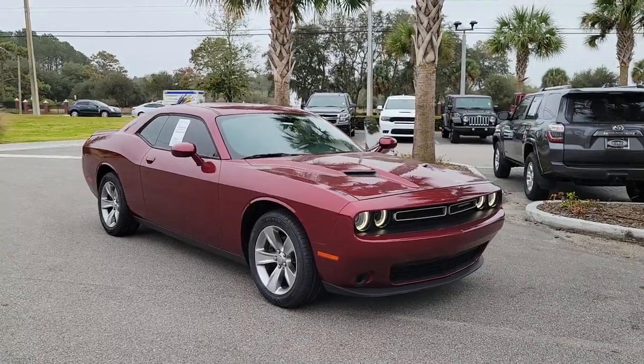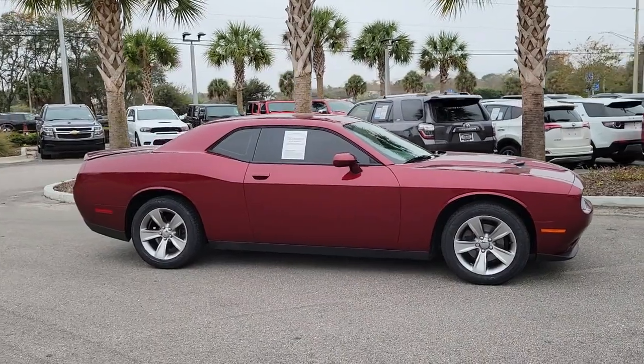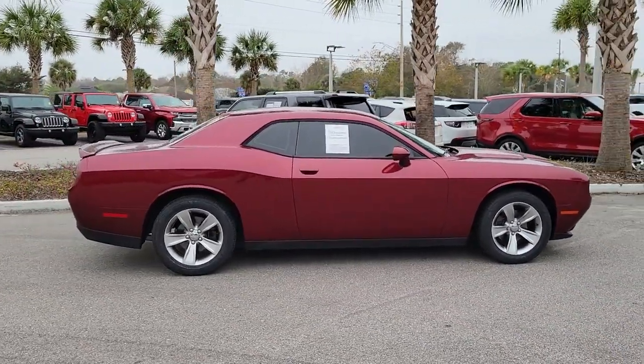Introducing the 2018 Dodge Challenger. This vehicle is an outstanding buy with fewer than 40,000 miles on the odometer.